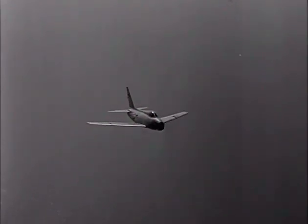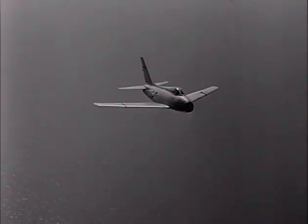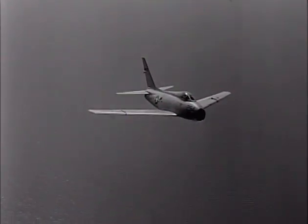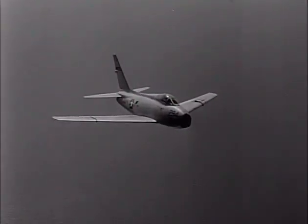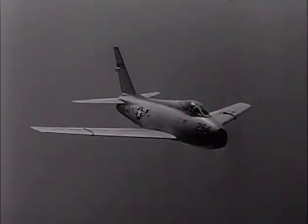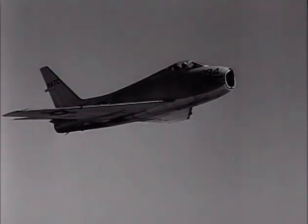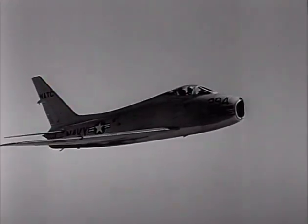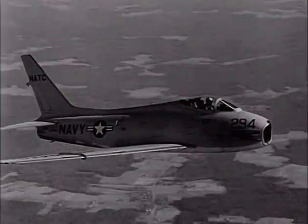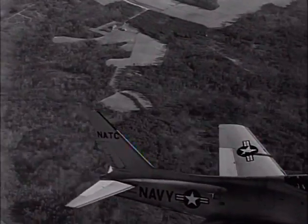The FJ-4 Fury is a single-seat, carrier-based fighter whose close relatives — the Navy FJ-2 and 3, and the Air Force F-86 Sabre — have distinguished themselves in combat and flight service. This film will aid you in recognizing the FJ-4 Fury. It will describe key recognition features and provide general information on the plane's performance and mission.